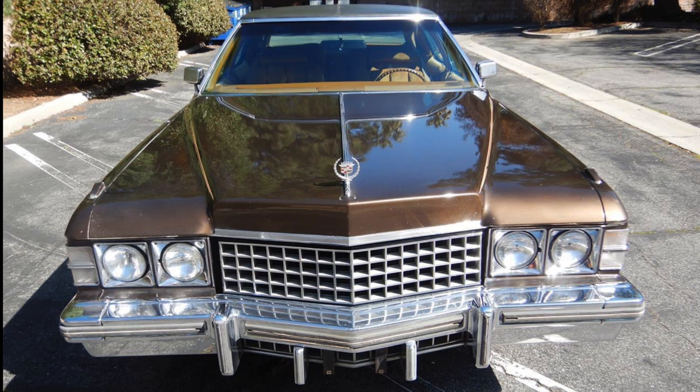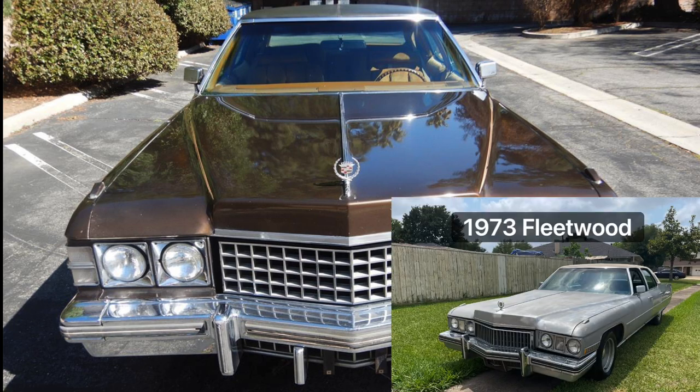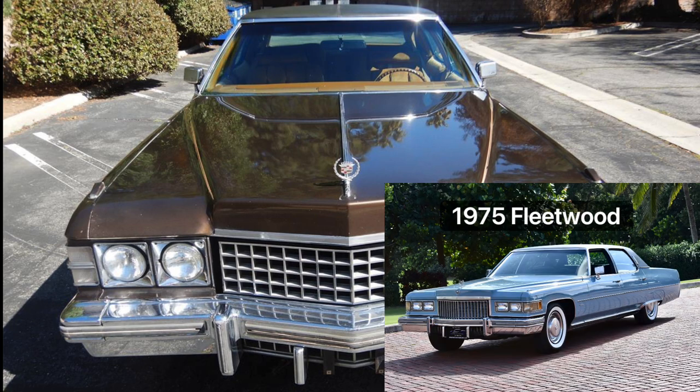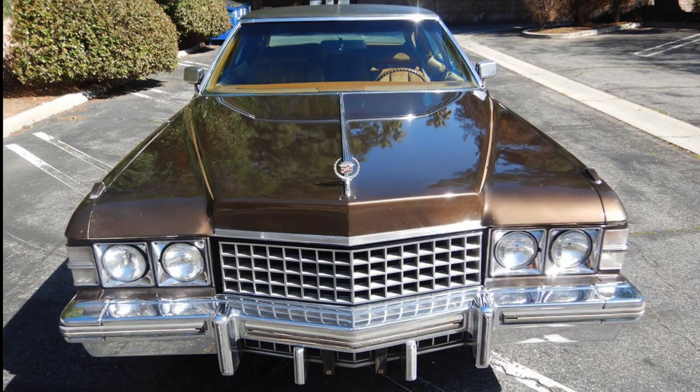For 1974, Cadillac redesigned their front end, and one of the prominent features was this very large textured egg-crate grille, changed from 1973. I don't think it looks all that great — it gives the front end a somewhat strange, overwrought look. It would be revised in 1975 when the headlights changed from round sealed beam lights to square sealed beam lights, although for 1974 the round sealed beams are in square pods, making it a bit of a hybrid style.